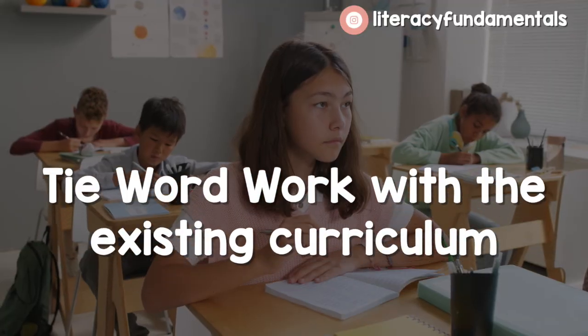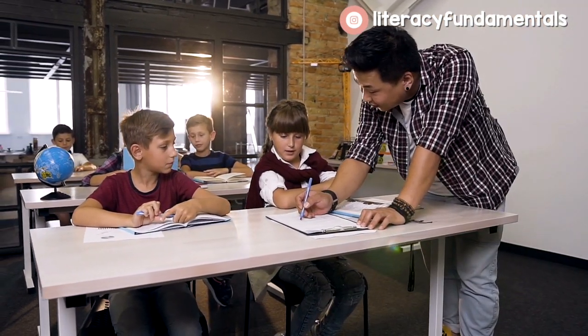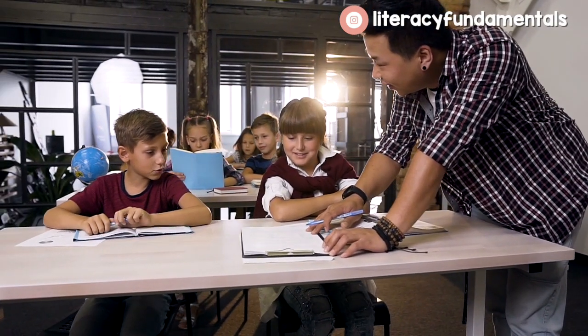Number eight: tie your word work — sometimes called word study — into your existing curriculum. Most curriculums have a word work component. The curriculum my district uses is called Benchmark and it has a whole word study component. It combines with what students are doing in their small group reading lesson that week, so you can follow the same routine with your word work that matches your curriculum. If you don't have an existing curriculum, I would find anything science-of-reading-based to help you figure out what word work activities to do for your students.